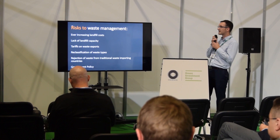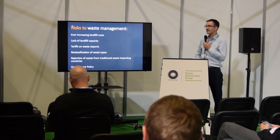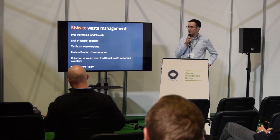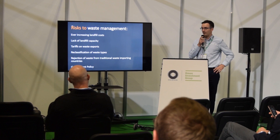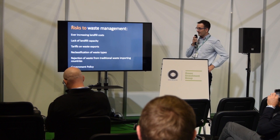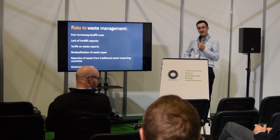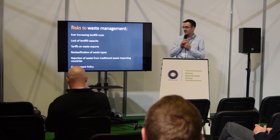Starting off with risks to waste management and why people might want to look into something like this. Firstly, maybe something everyone can identify with: ever increasing landfill costs. In recent years they've just increased and increased — that's gate fees but also transportation costs. There's also a potential lack of landfill capacity in the UK, with several news reports talking about potential landfill problems, including exporting waste abroad. Potential tariffs on waste as well, with countries around the world putting import taxes, and again Brexit may affect exporting waste to EU countries.